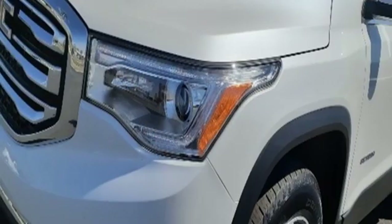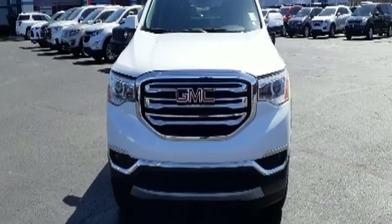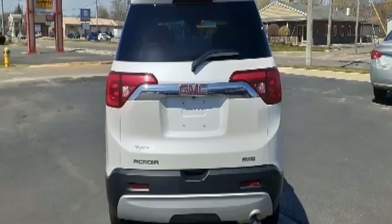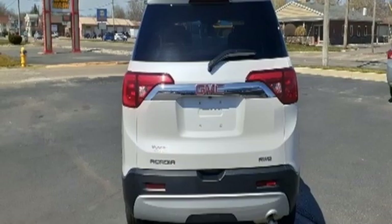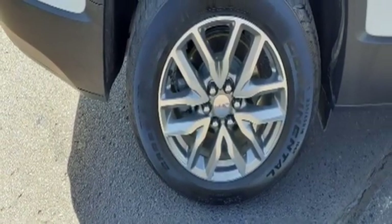Inline four-cylinder engine. Dual zone climate control. Streaming audio. Front heated bucket seats. Remote engine start. AM FM satellite radio. Active grille shutters. Doors and push button start proximity key. And Wi-Fi hotspot.